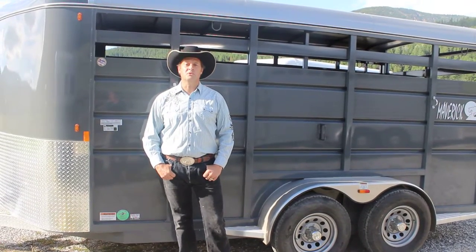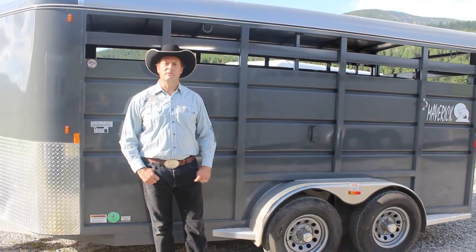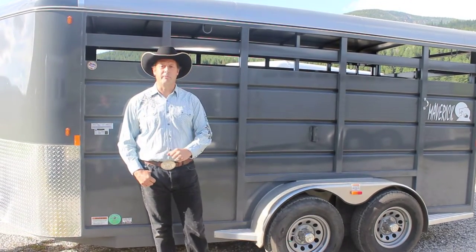Hello, I'm David Edwards from Horsegate Trailer Sales. Thanks for stopping by. I want to tell you about a handy all-around trailer that every farm and ranch could use — a 16-foot stock from Maverick.